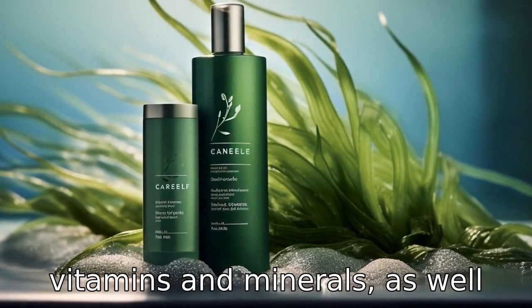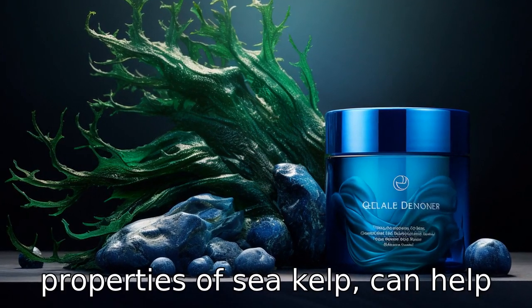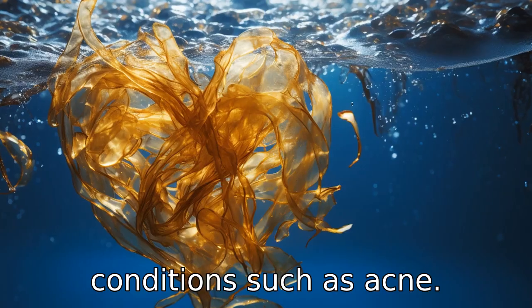Benefit seven is the promotion of healthy skin. The high concentration of vitamins and minerals, as well as the natural hydration properties of sea kelp, can help maintain smooth and healthy skin, and may even help with skin conditions such as acne.